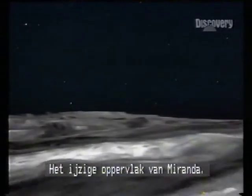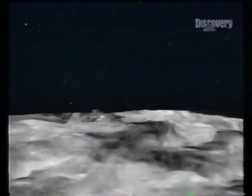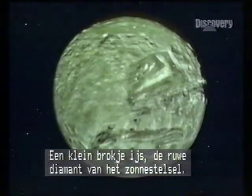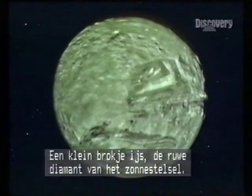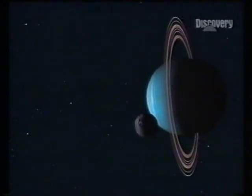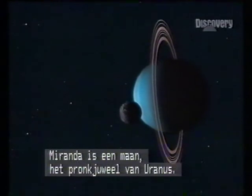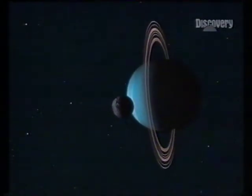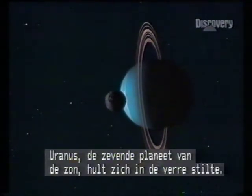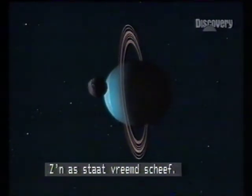The glacial world of Miranda — a tiny ice chip, the rough diamond of the solar system. Miranda is a moon, a jewel in the crown of Uranus. Uranus, seventh planet from the Sun, broods in the dark outer regions, its axis strangely tilted.